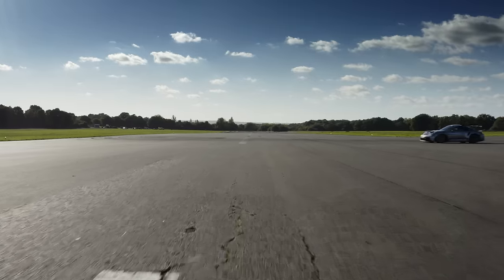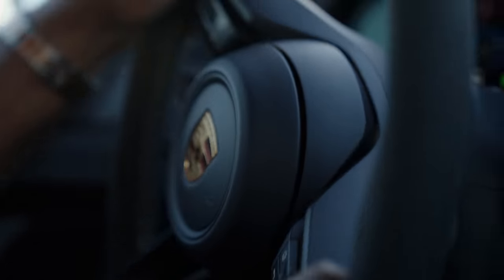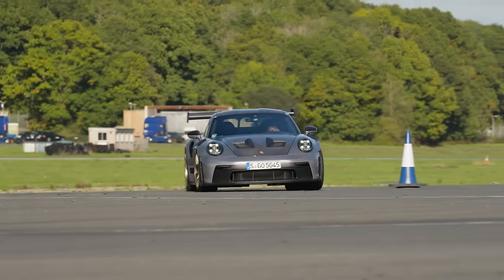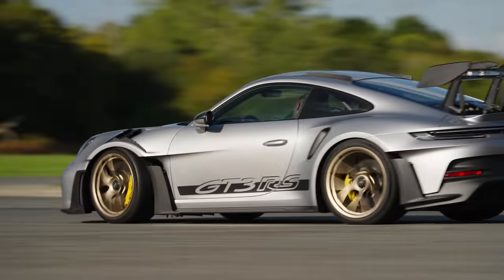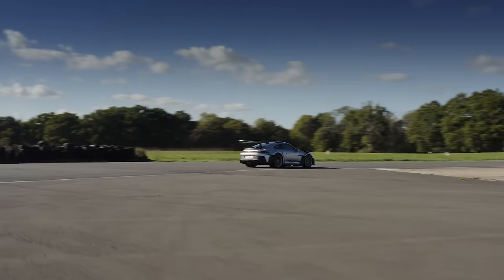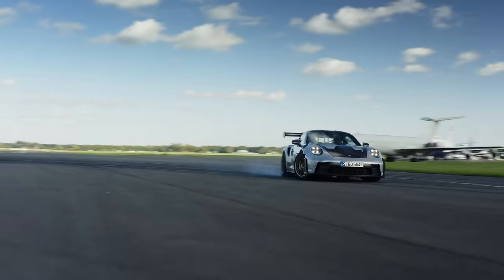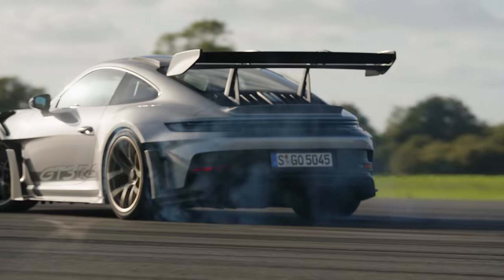The steering response is lightning quick, even more so than the standard GT3. The bigger front wheels and 29-millimetre wider front track play a huge part here, helping it change direction with race car aggression. The extra grip afforded by the larger tyre contact patch means understeer is well-contained, and oversteer, when you want it, is predictable and controllable. The extra grip does not sacrifice fun in the slightest.